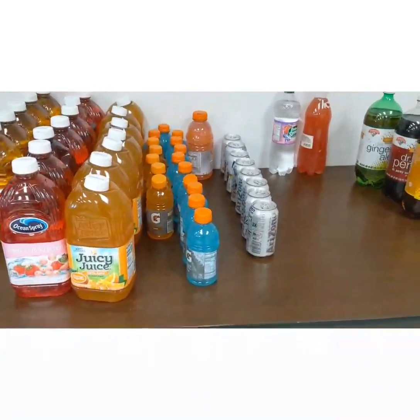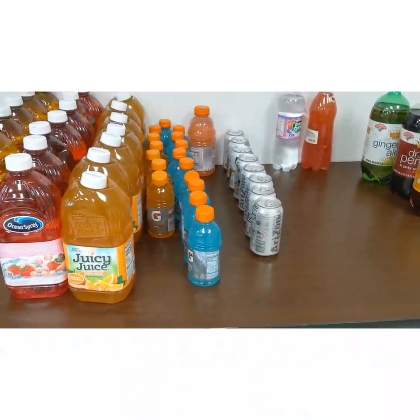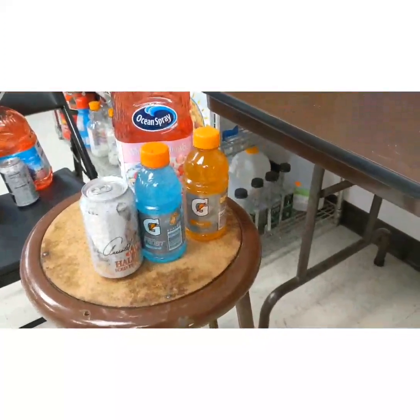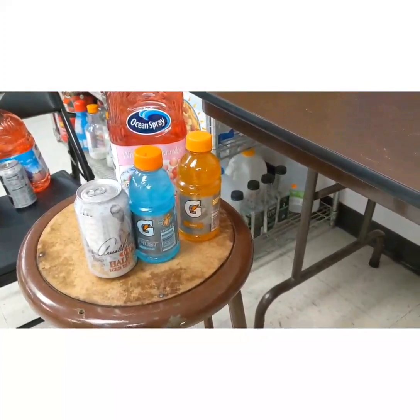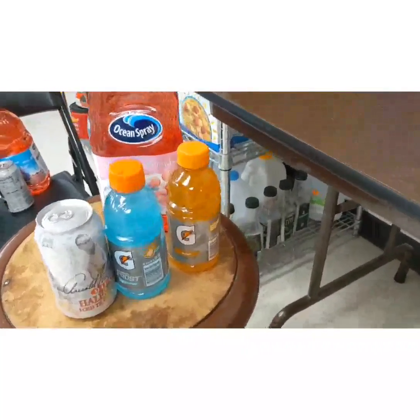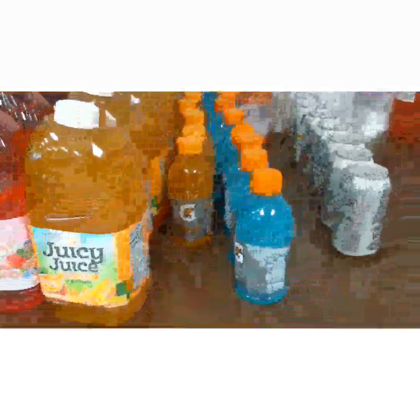We're running low on orange Gatorade. Let's add more. Which item should we add to stock the orange Gatorade? We need this one. Let's add it to the shelf. Make sure it's nice and neat in a row.